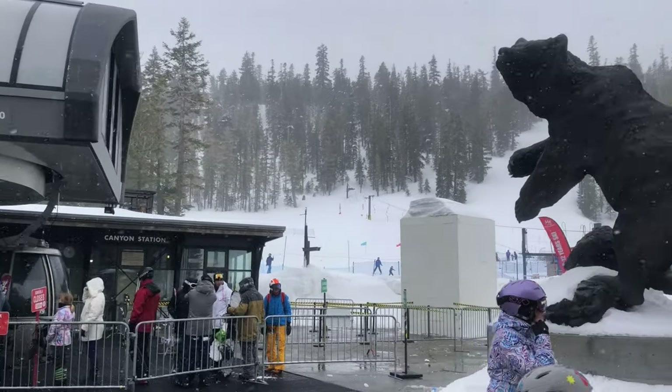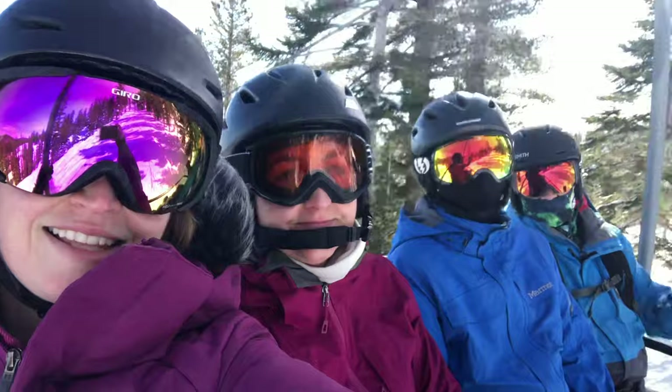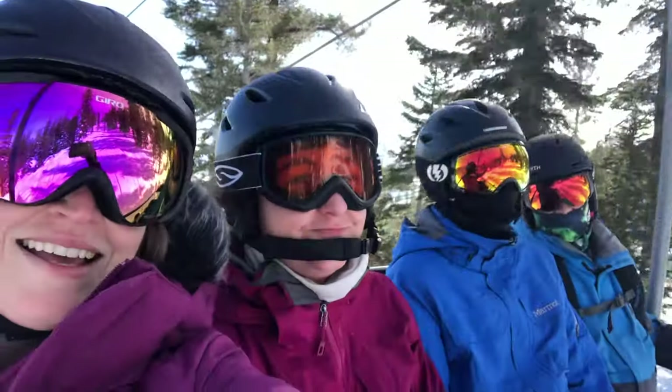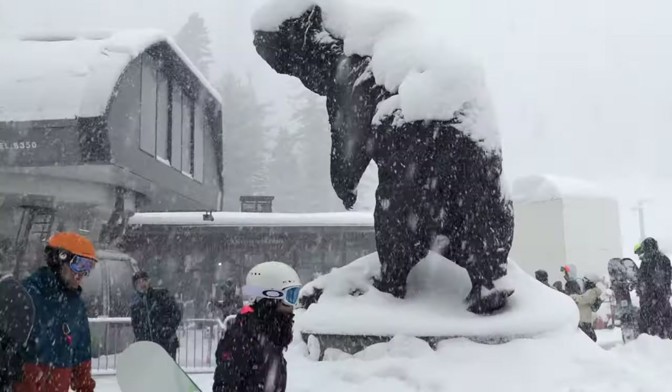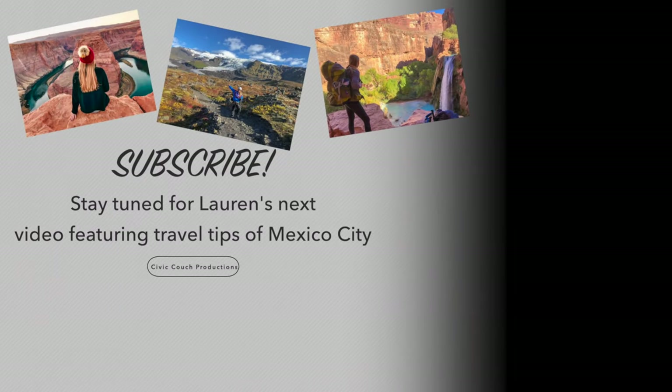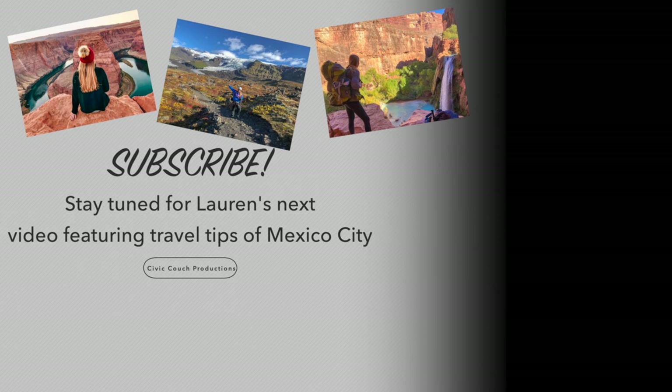In a nutshell, Mammoth has awesome skiing, great food and drinks, and fun times to be had. Hope you guys enjoyed coming along on my journey to Mammoth and that you'll go yourself pretty soon. Stay tuned for our next video — I'm headed to Mexico City for the first time ever this weekend, and I'll be doing a video to bring you guys along to all the best spots there as well.